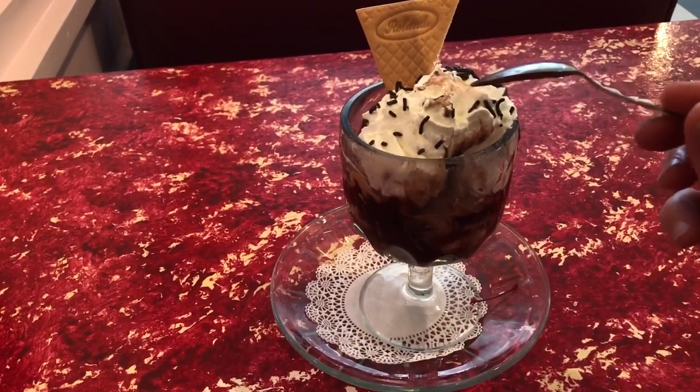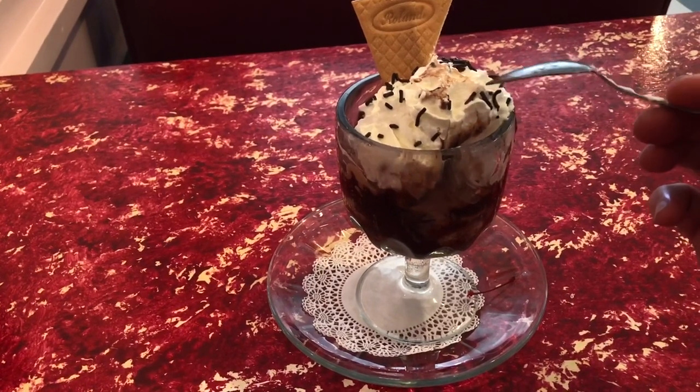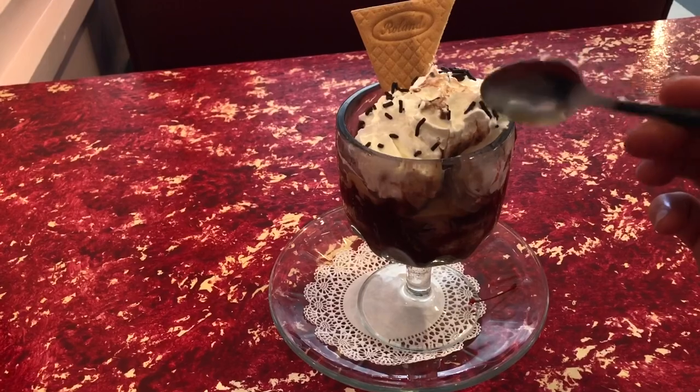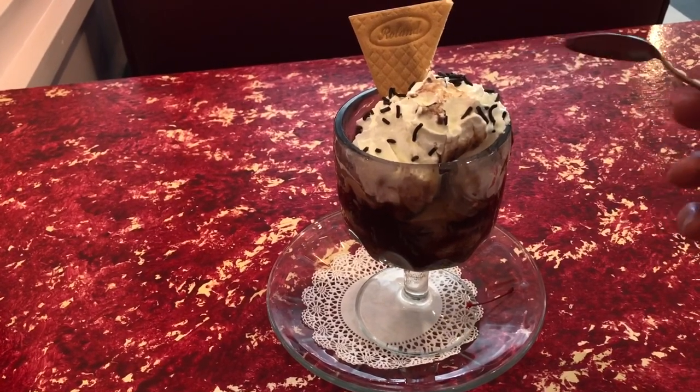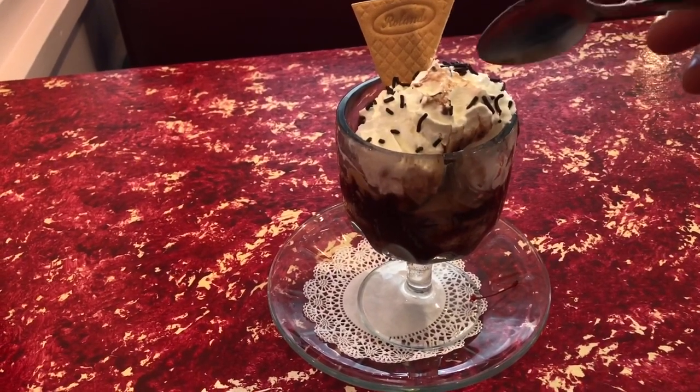The peanut butter fudge pie ice cream has a little, like an Oreo crust running through it. And it's super rich and super fudgy and super chocolatey. You saw on the menu that they have more than a dozen different flavors just in the chocolate family.